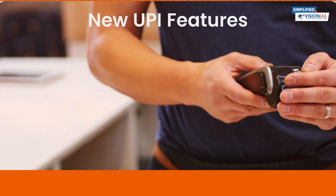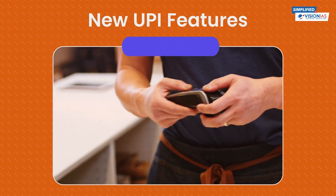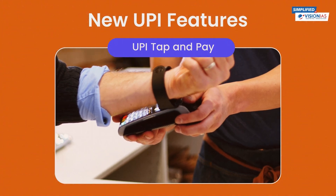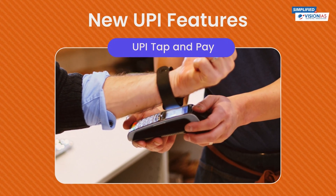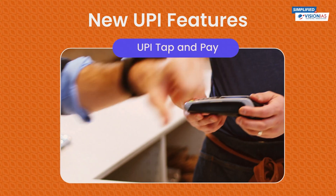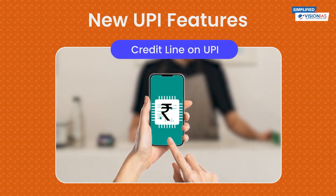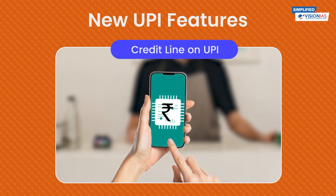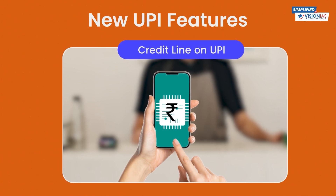Having understood UPI and its functioning, let's now explore the exciting new features. Unveiling UPI Tap and Pay — it's like having the convenience of NFC technology in your hand. Pay without your phone through smartwatches and more. It now also allows access to pre-approved credit from banks through UPI, boosting merchant payments and reducing the need for point-of-sale machines.